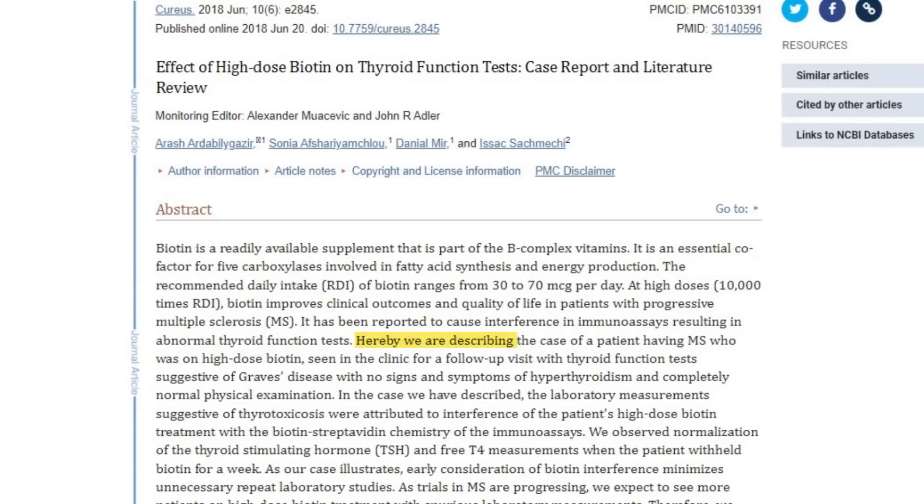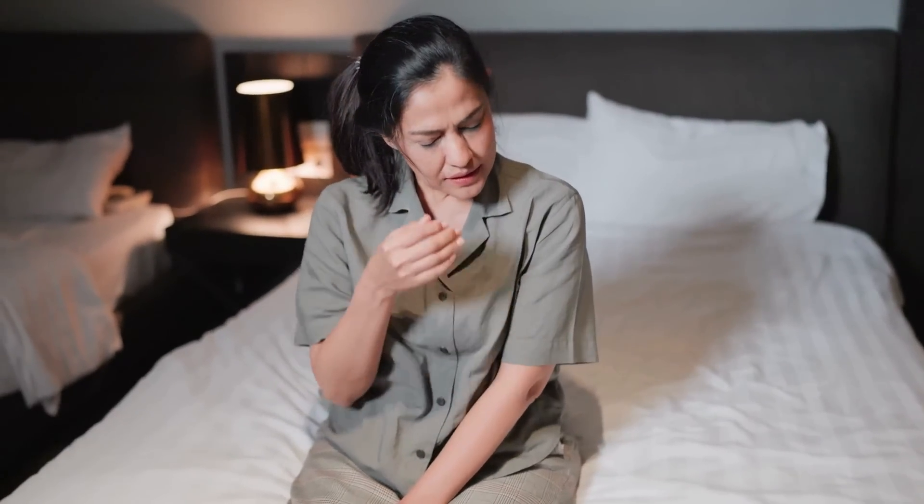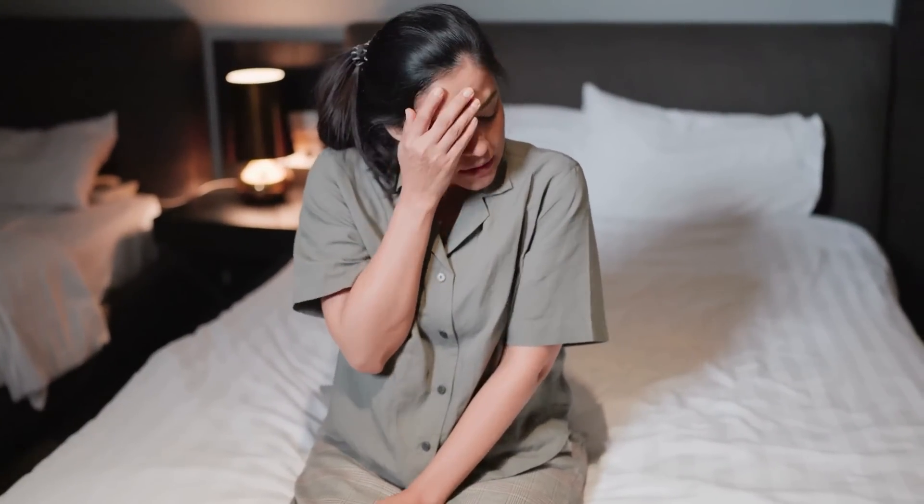If biotin is taken in high doses before you get your labs drawn, it can interfere with the thyroid testing assay and make it look like you have more thyroid hormone in your body than you really do. This means your body will look hyperthyroid, or like you're taking too much thyroid medication. But remember, it's not actually impacting your thyroid. It becomes a problem if your doctor looks at those lab results and makes changes based off of inaccurate information — potentially reducing your thyroid medication, which may result in more symptoms.